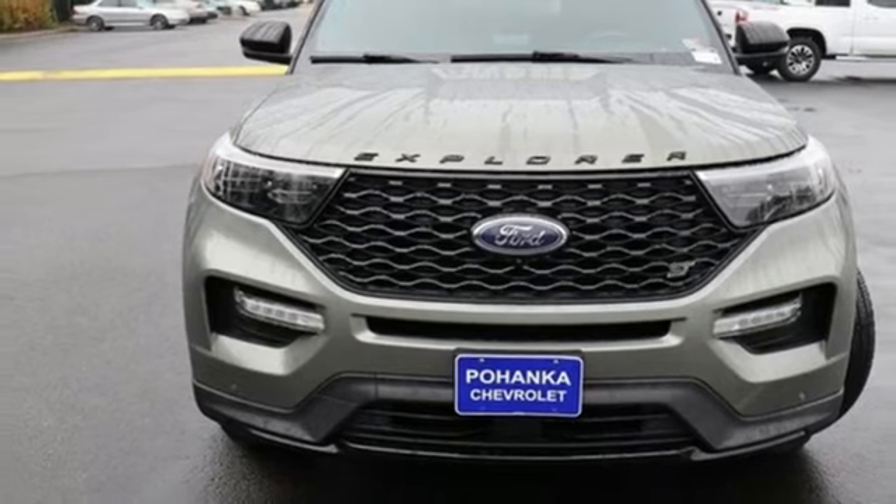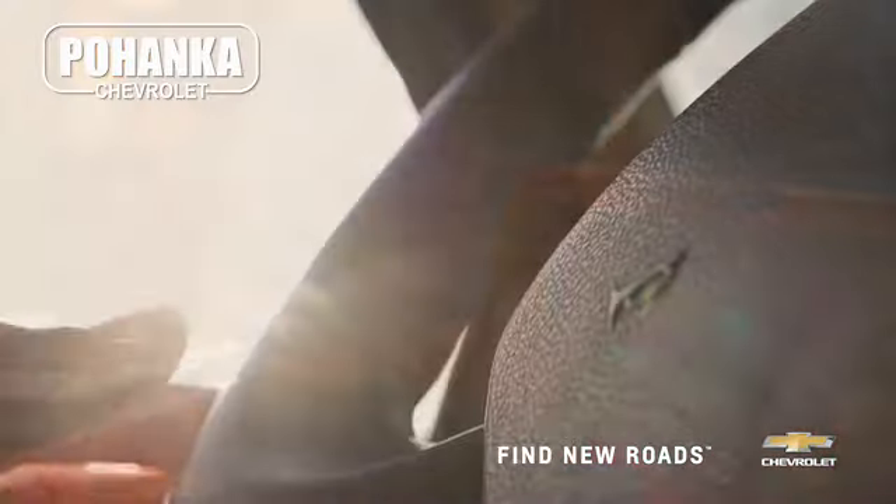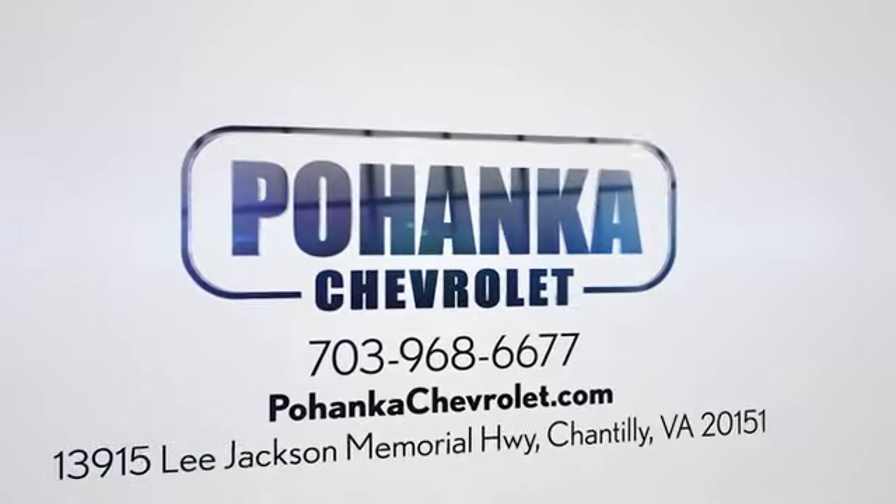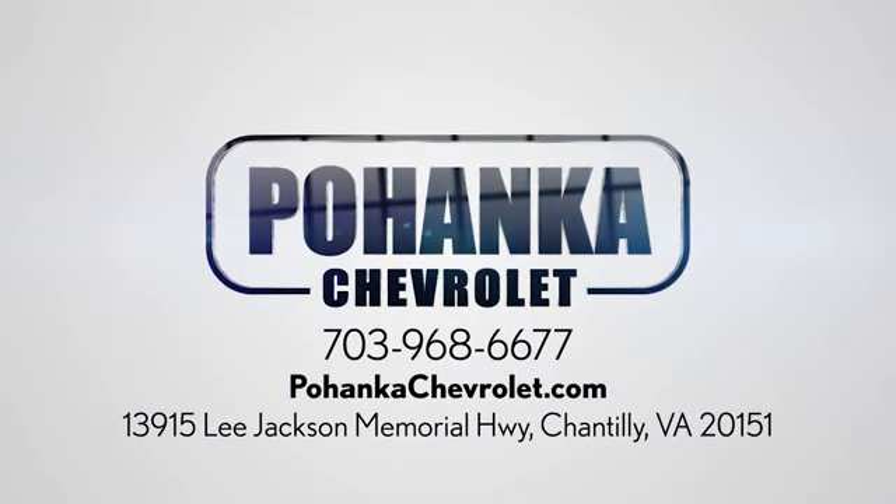Experience it for yourself today. Spend less time shopping and more time enjoying your new ride at Pohega Chevrolet. We're conveniently located at 13915 Lee Jackson Memorial Highway, Route 50 in Chantilly.